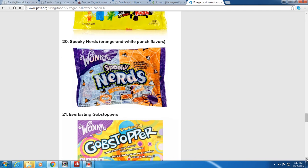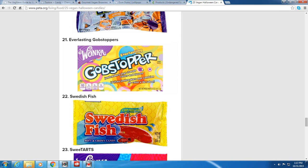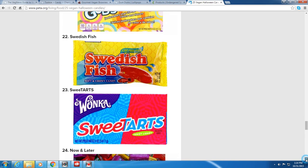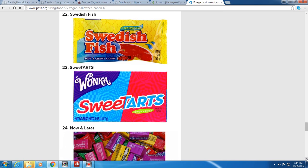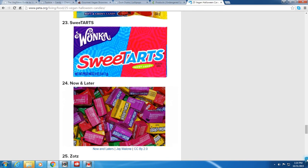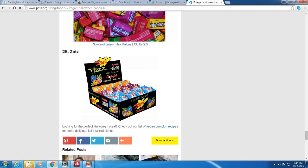Kudos to Wonka for lots of vegan treats — Spooky Nerds in orange and white punch flavors are vegan. Wonka's Everlasting Gobstopper jawbreakers that change colors and flavors are also vegan. Swedish Fish soft and chewy candy is vegan and fat-free. Sweet Tarts are vegan, as are Now and Later. And Zots — those fizzy candies that pop in your mouth — are also vegan.